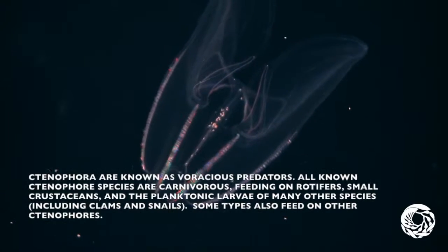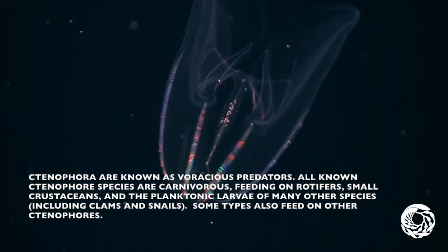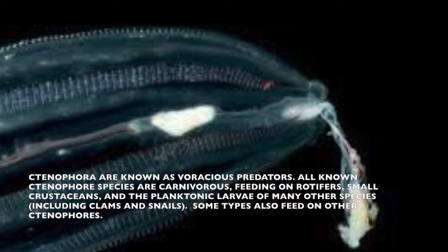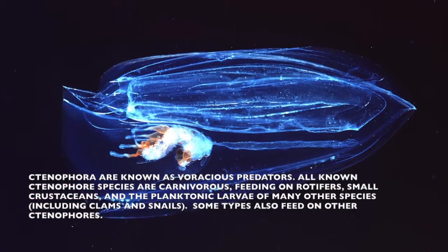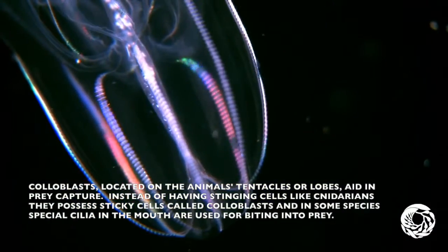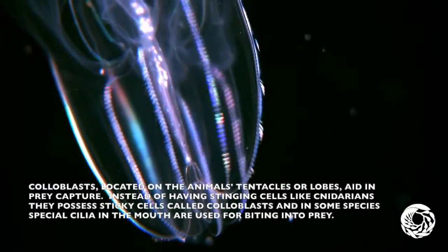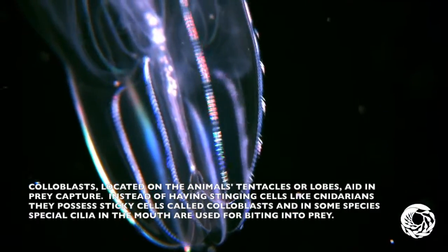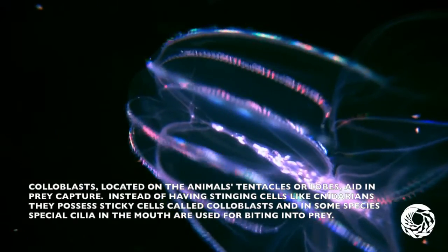Ctenophoras are known as voracious predators. All known ctenophora species are carnivorous, feeding on rotifers, small crustaceans, and the planktonic larvae of many other species, including clams and snails. Some types also feed on other ctenophoras. Coloblasts are located on the animal's tentacles and aid in prey capture. Instead of having stinging cells like cnidarians, they possess sticky cells called coloblasts.